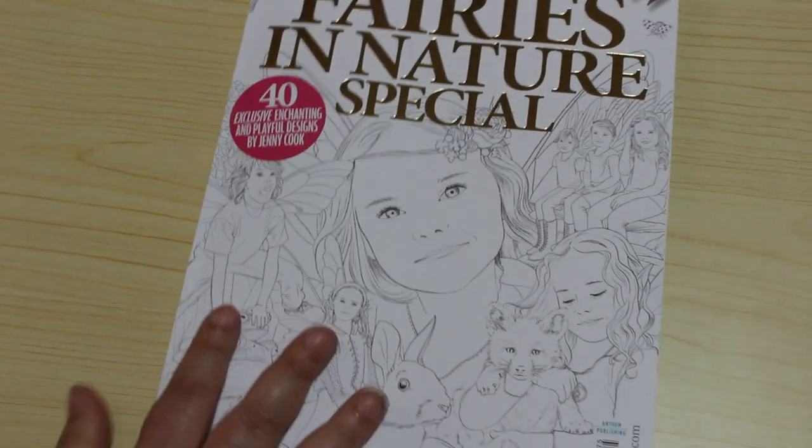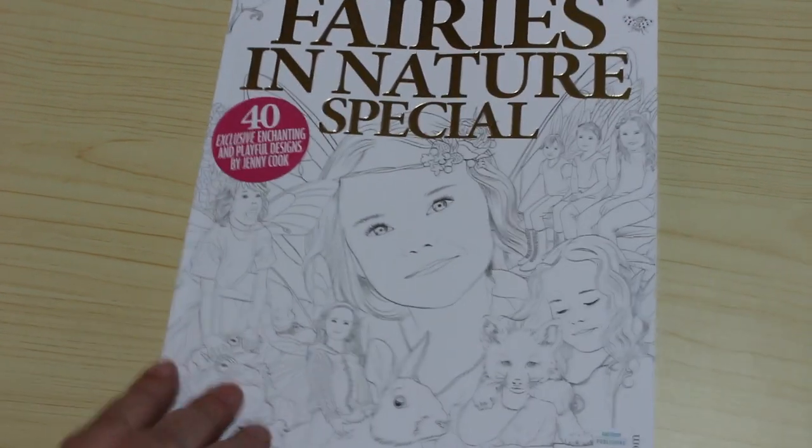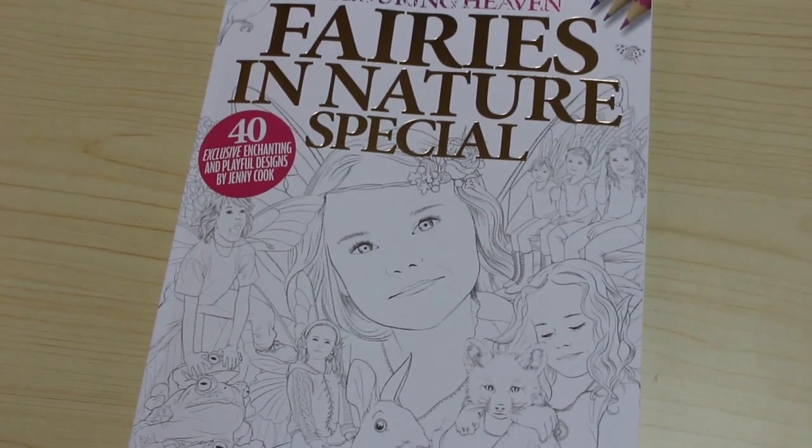This one is out — it says the 12th of May — available in shops and online via the Anthem Publishing website. Just Google Anthem Publishing or Colour in Heaven and you'll be taken through to their website. I'm going to enjoy colouring this, I think it's really nice. I hope you've enjoyed this flip-through — let me know if you like this book, and I'll see you in the next video. Bye everyone!